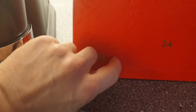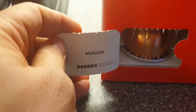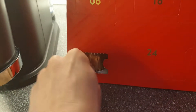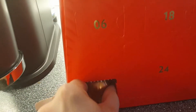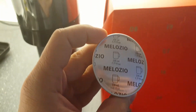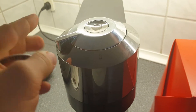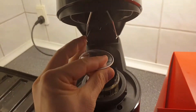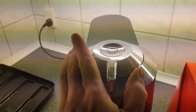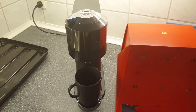Okay, here we are — door number one. Let me see if I can do this one-handed. Yes! Melozio. I don't speak Italian, so if anybody wants to correct me on my pronunciation, feel free. Melozio looks like a fairly big cup. So what we do is we open that, get rid of the old one, shove that in, slam that down, push the button — and now we wait.